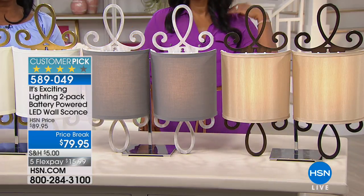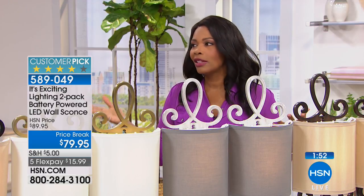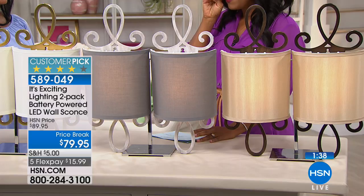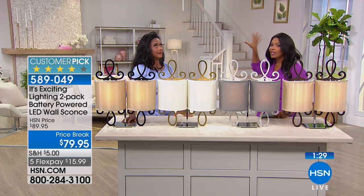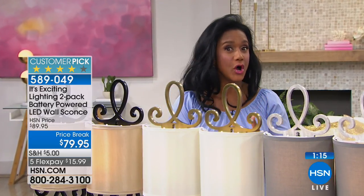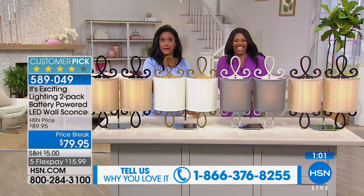I get excited when I look at these because in probably everyone's home there is an area that's just a little dark and you're thinking, why didn't the builders put light here? Why is it so dark in this corner? Or maybe it's a matter of space — these would be great instead of having lamps on your nightstand, because maybe you don't have space for that. These could serve as the light on either side of your bed. These are battery-powered, so during storms when you lose power, you forget you lost power because you had these lights on. This is so much safer.